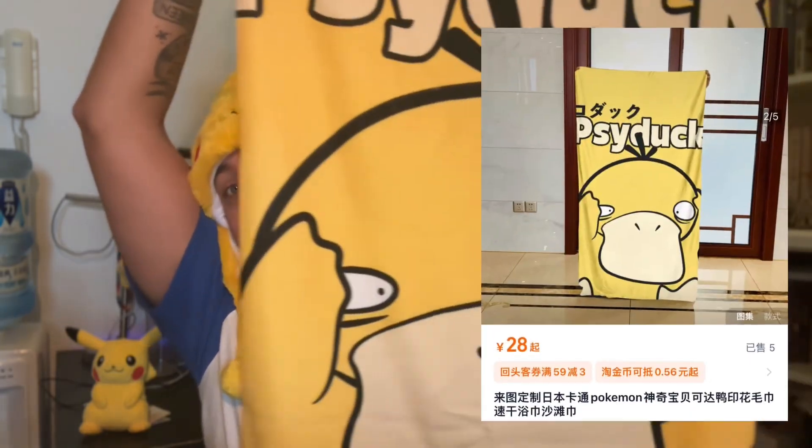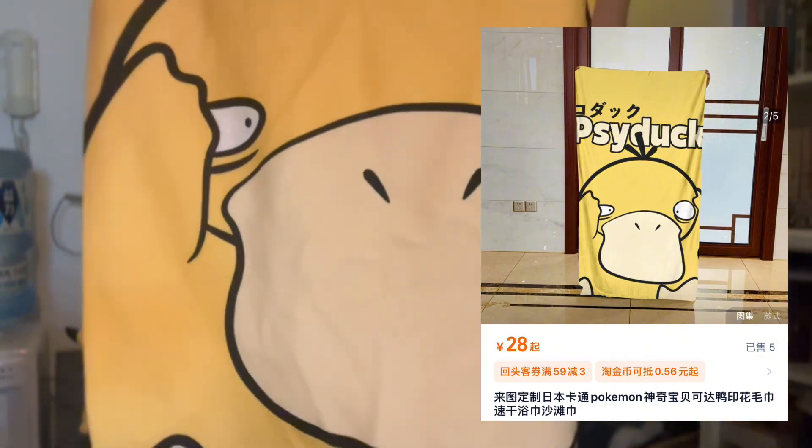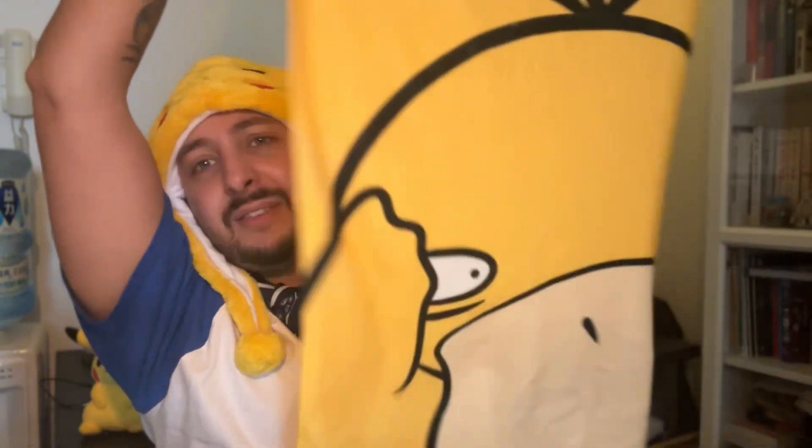What better way to do it than in my Psyduck towel. Now Psyduck does look a little bit strange here — like I'm not gonna lie, that's a scary looking Psyduck. But you know, like if you're just out of the shower putting your towel on and you want to feel very cutesy, very demure, then maybe this is the vibe that you want to go for.